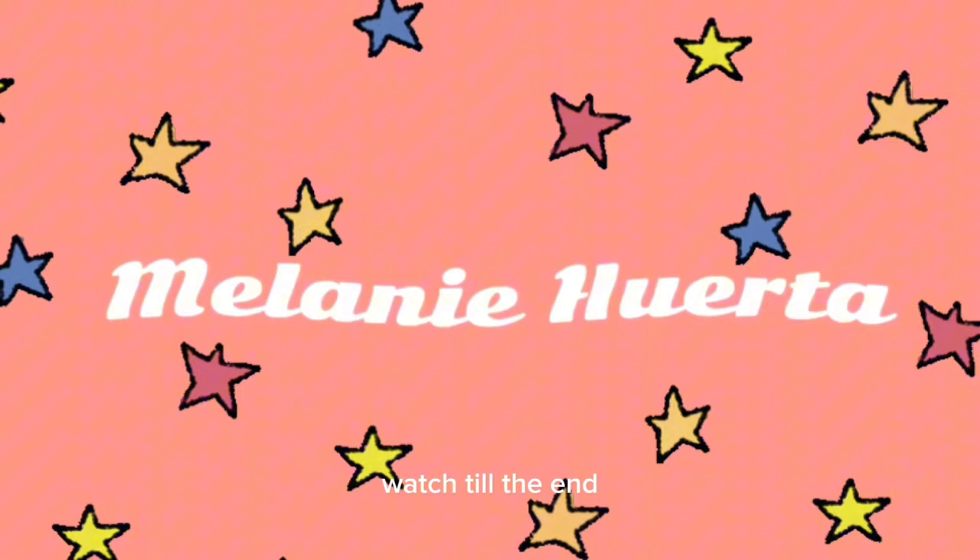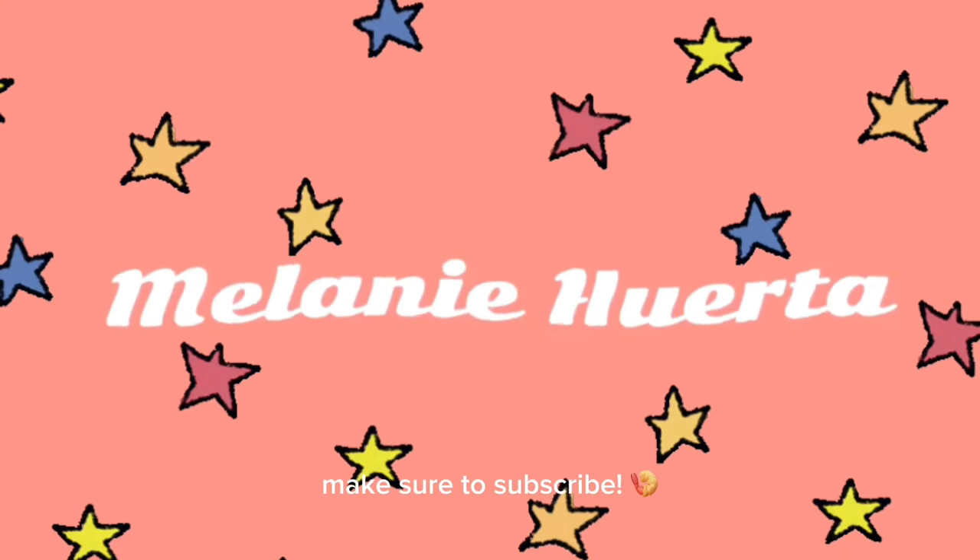Feel free to share your kind thoughts, watch till the end, don't forget to leave a like, and if you're not already, make sure to subscribe. You guys see me snacking — it's an apple donut.